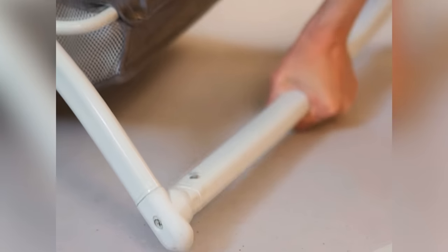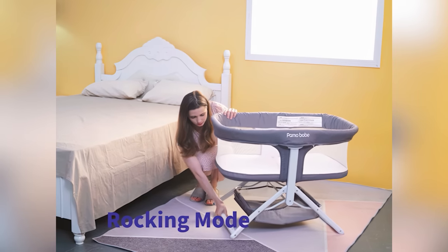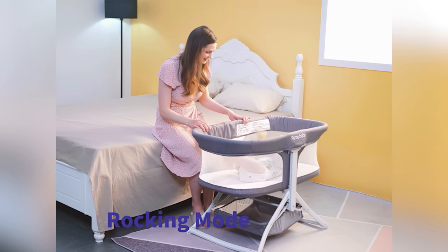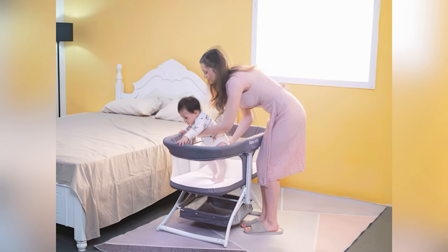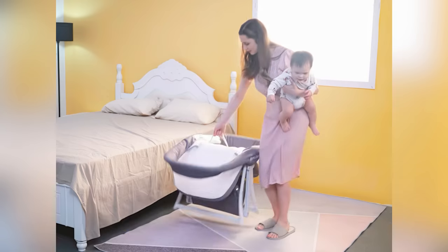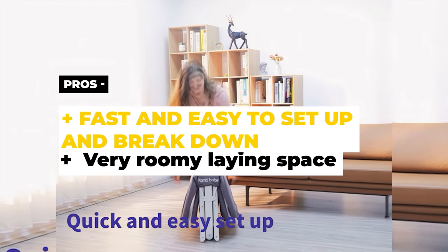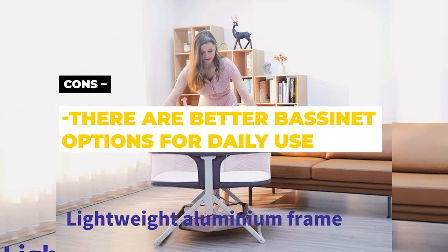This allows you to keep a watchful eye on your baby and ensures that they remain comfortable throughout their sleep. The bassinet has two modes — stationary mode and rocking mode — which can be switched freely to soothe the baby. It also features a storage basket to store baby essentials, and it comes with a mattress and offers a large lying area. The bassinet is made with high-quality aluminum alloy, which is lightweight yet sturdy. The pros are that it's fast and easy to set up and break down, and it has a very roomy lying space. The cons are that there are better bassinet options for daily use.